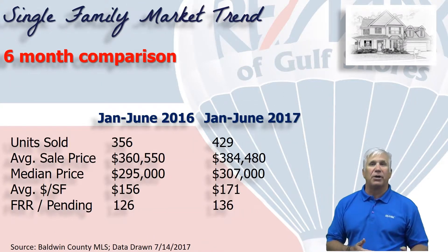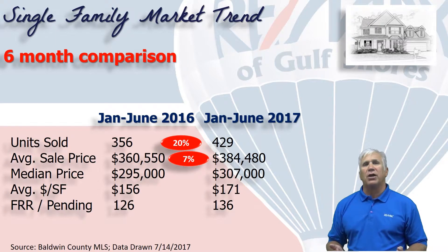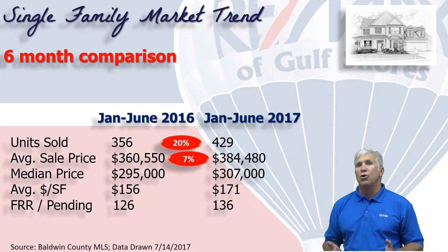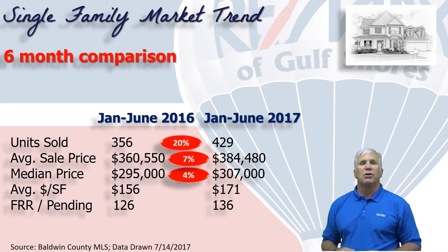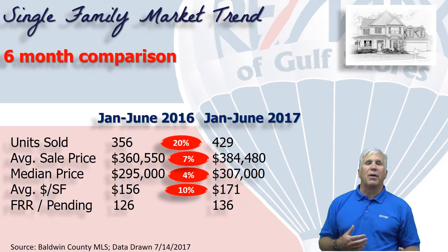Here's a chart showing the first six months of 2017 compared to the same time last year. Total number of homes sold is up 20%, the average sales price is up 7% to $384,500, and the median price — meaning half the sales were above and half were below — is up about 4% to $307,000. The average dollars per square foot is up 10% to $171.